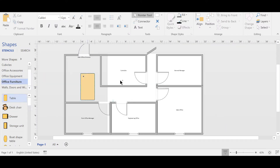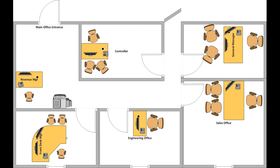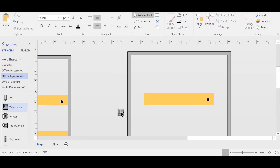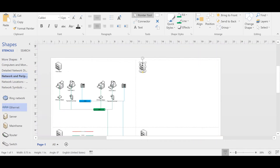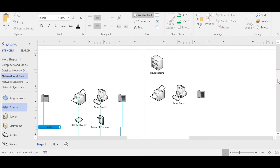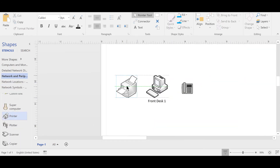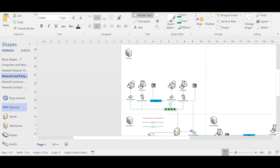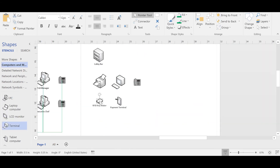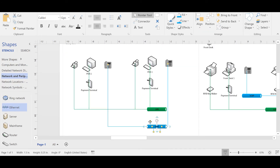We started to make layouts for all offices, starting with the executive office. In the executive office we would have the general manager's office, controller office, sales department, engineering department, front office manager, and revenue manager. Then we would move to the front desk, which would have two spots. Housekeeping department would have a workplace for the housekeeping manager and supervisor, each with one workstation and one phone. Front desk would have two workstations, two printers, two RFID machines for making room keys, and two pay terminals. Lobby bar would have two POS stations with two pay terminals and one phone. The cafe would have two POS terminals with two pay stations and one phone as well.